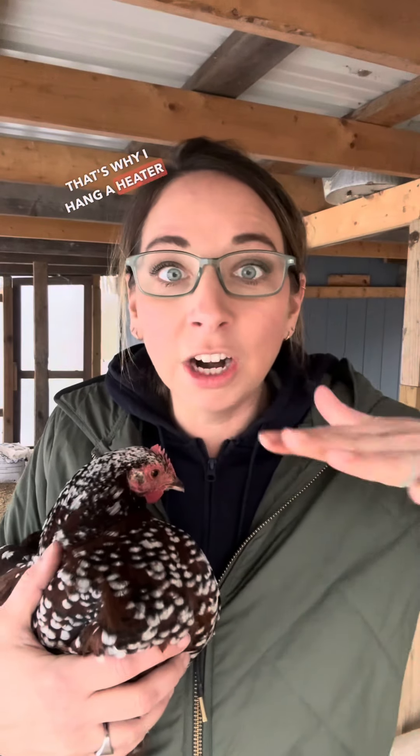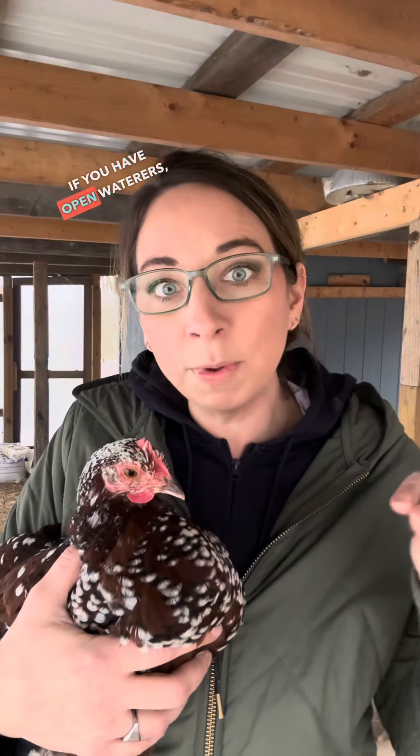That's why I hang a heater above them. It's not a heater that's going to heat the coop really warm — it just kind of keeps the air above their heads warm so they don't get frostbite on their combs.